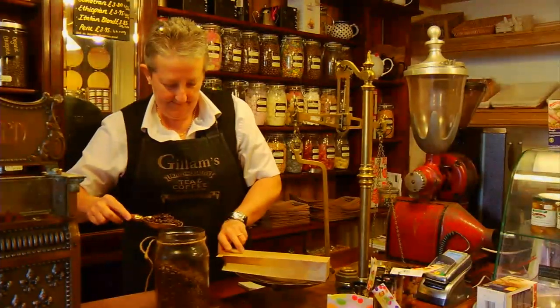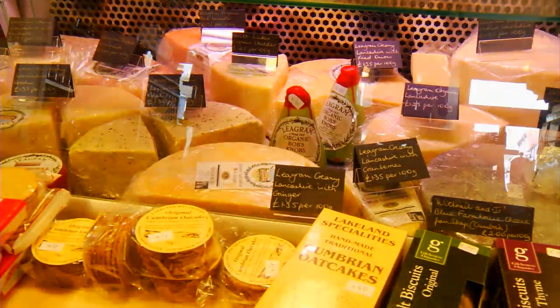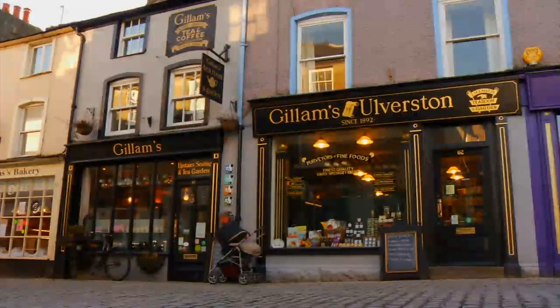This year we've opened a speciality food shop next to the tea room. We're selling a lot of the stuff that we serve in the tea room, because people often ask us where can you get this cheese from — and now we just say we sell it next door.